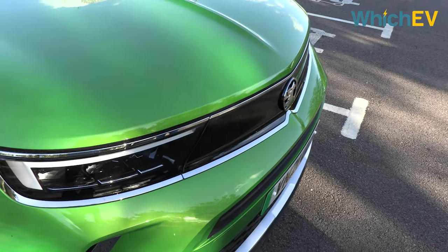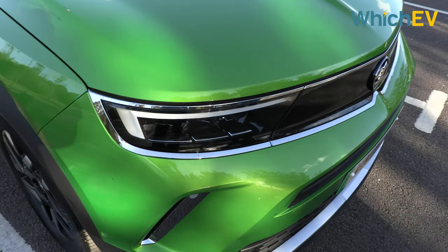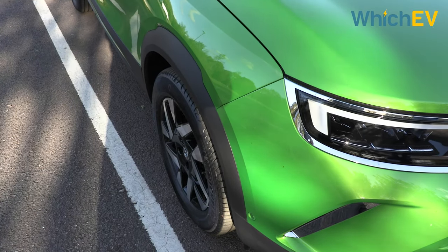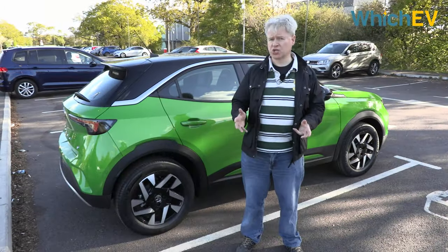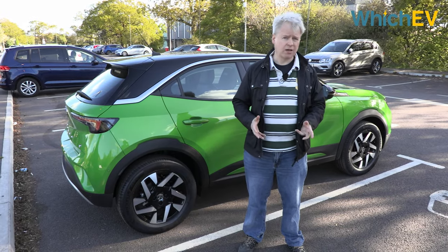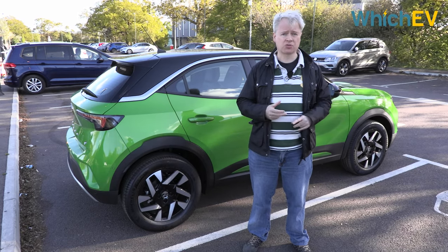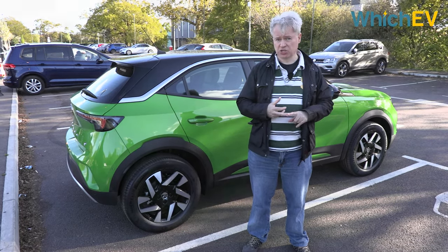The comparison with the Corsa E is valid because, despite the different looks, the motor and battery are the same: 136 horsepower and 50 kilowatt hours respectively. If you've been watching our reviews for a while you'll realise that pretty much all cars from the Stellantis group have this drivetrain, including those from Vauxhall, Citroën and Peugeot.